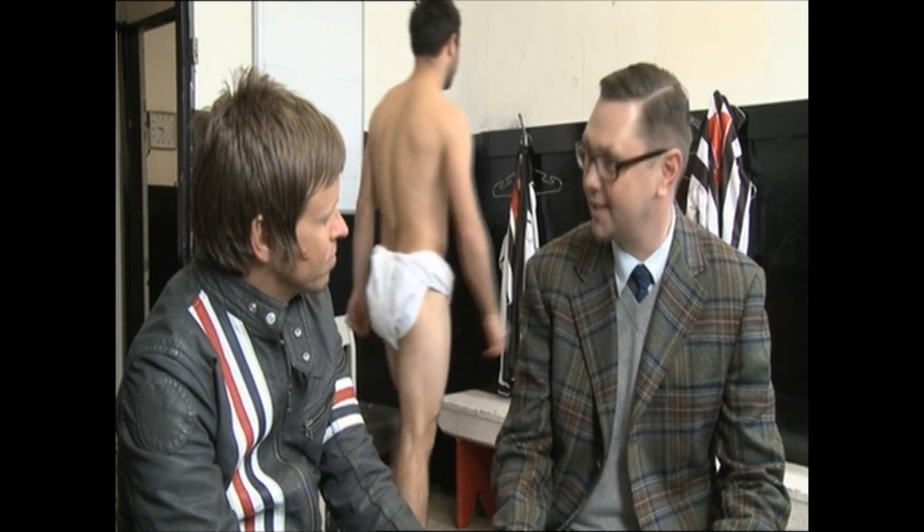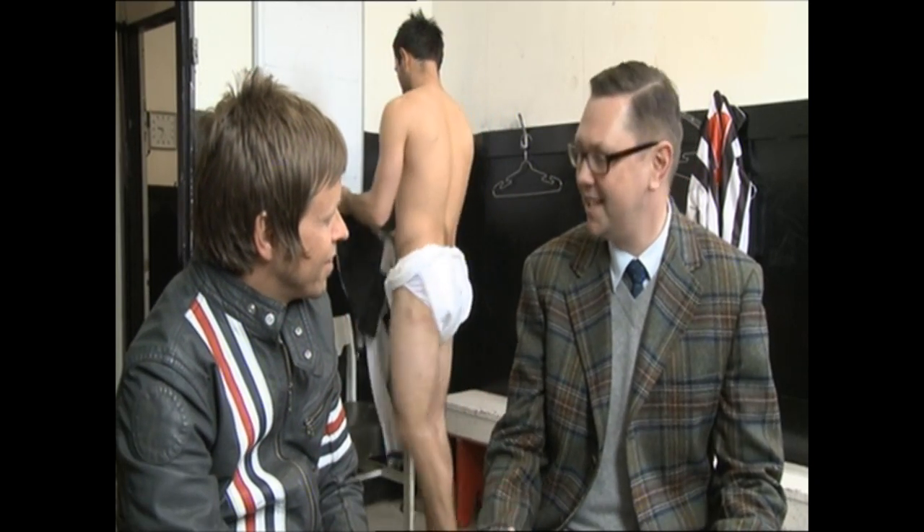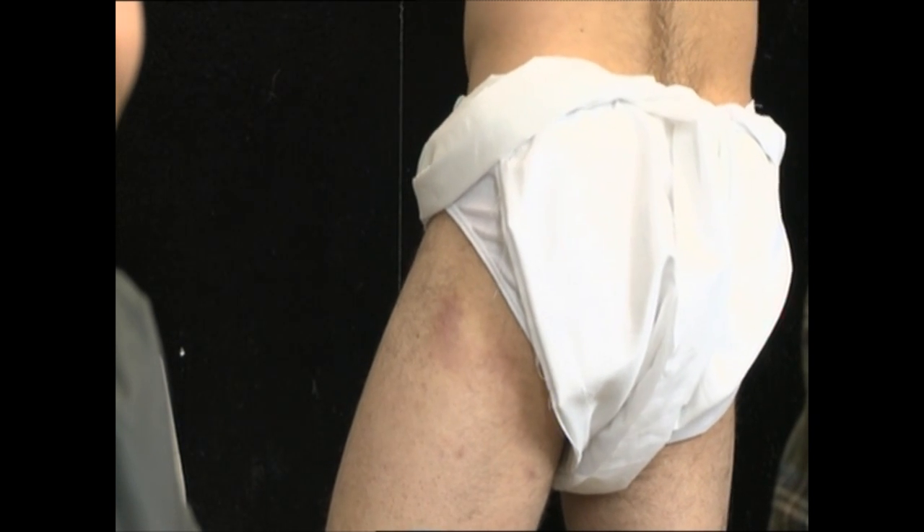Well, the precursor to the underpants really is the loincloth. It was a simple piece of cloth that offered protection and support for a man. And does this look just like a kind of nappy? Essentially it does, yeah. It's just a simple piece of cloth of various shapes — it could be wrapped around the waist, pulled through the legs, and offers comfort and support.